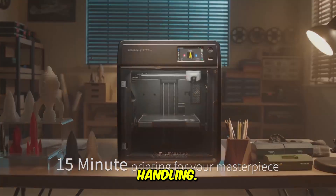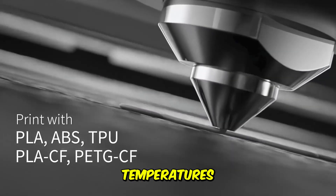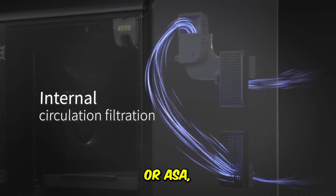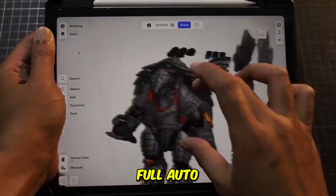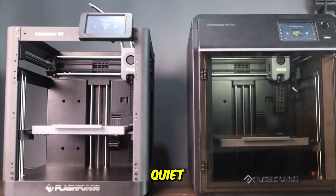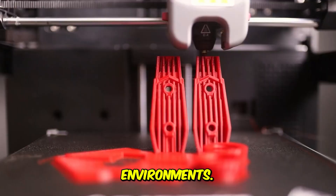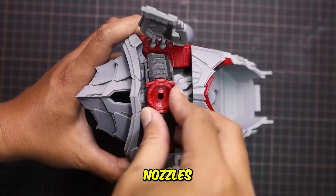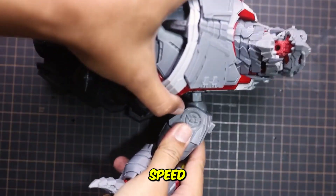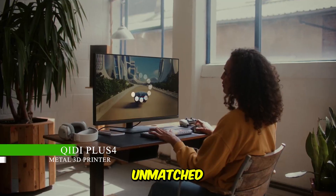What sets it apart is its attention to material handling. The auxiliary chamber cooling system is crucial for managing internal temperatures when printing materials like ABS or ASA, reducing warping and improving layer adhesion. It features full auto-calibration right out of the box and quiet operation at less than 50 decibels, making it ideal for office environments. The bundled 0.4mm and 0.6mm nozzles ensure you can switch between high detail and high speed instantly.